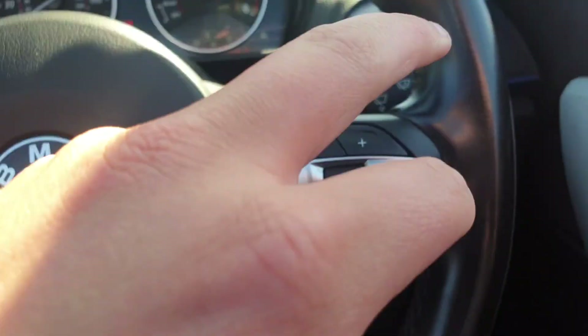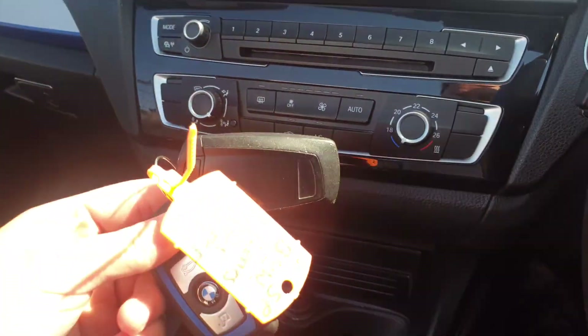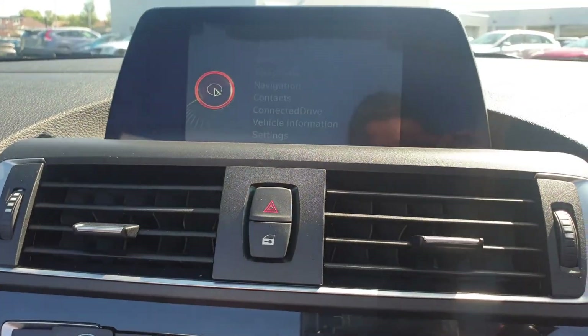We've got a speed limiter, voice control, and automatic headlights just down there. Auto wipers, push button start, and we've got two keys. Climate control just down here.